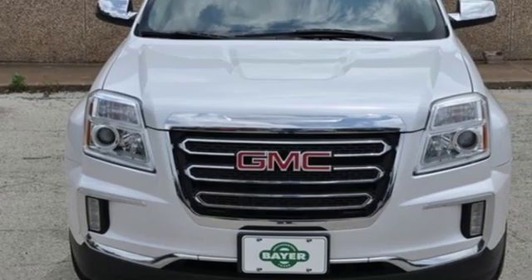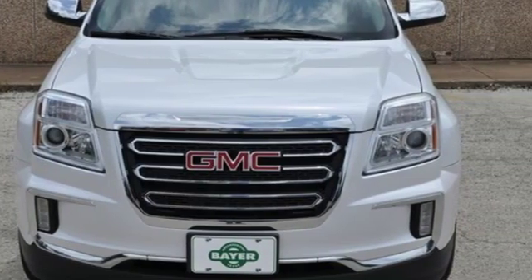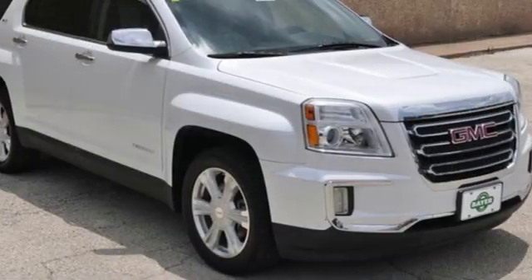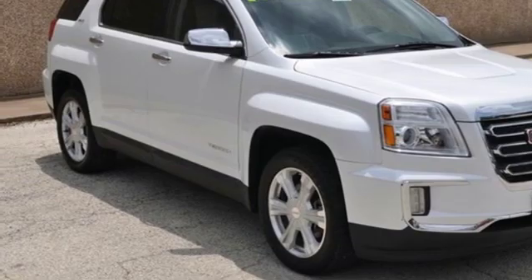Inline 4-cylinder engine, front heated leather bucket seats, external memory control, rear parking sensors, manual tilting steering column, power heated mirrors.